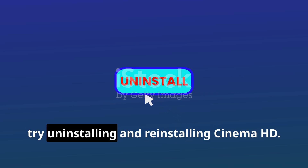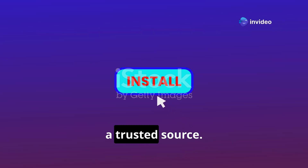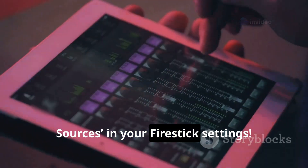If nothing else works, try uninstalling and reinstalling Cinema HD. Download the latest version directly from a trusted source, and ensure you enable apps from unknown sources in your Fire Stick settings.